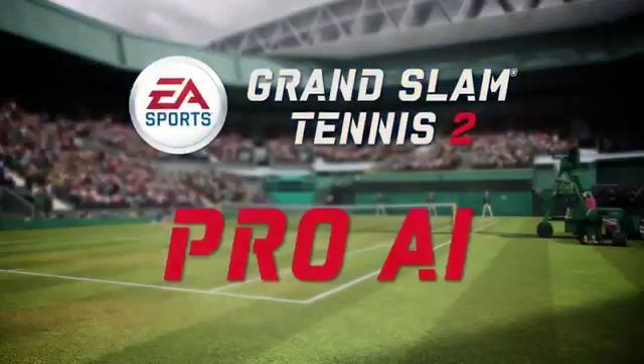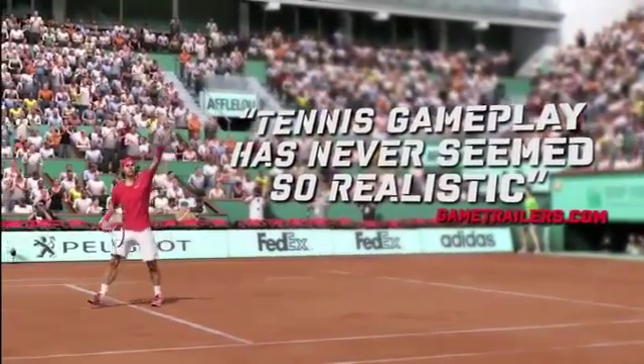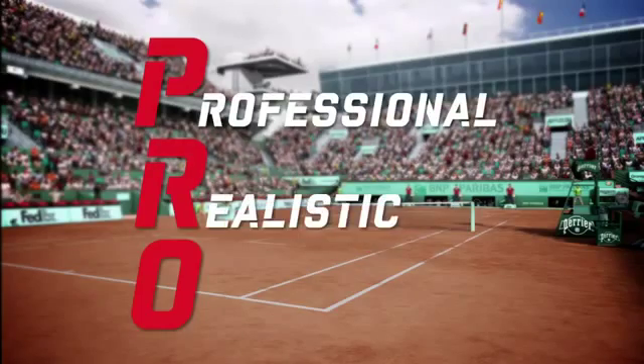Today, we're here to talk to you about our Pro AI system. Casual and hardcore tennis fans alike will really enjoy our Pro AI system, which combined with total racket control will deliver the most realistic tennis experience. The Pro in Pro AI stands for professional, realistic, and organic.